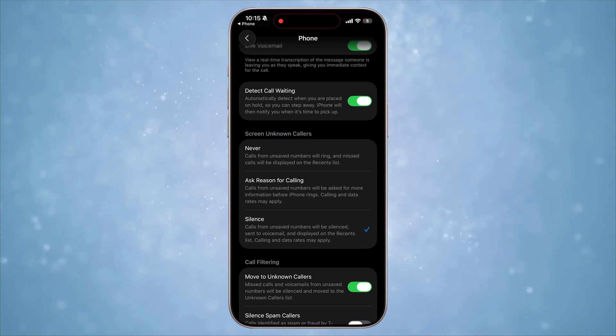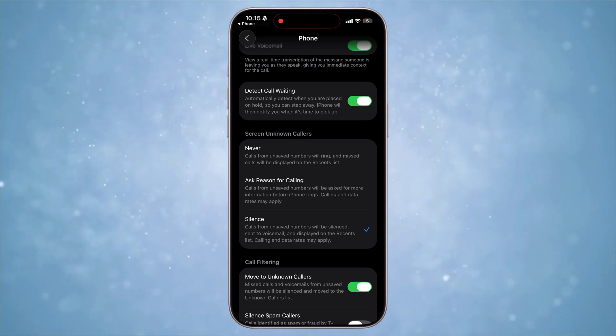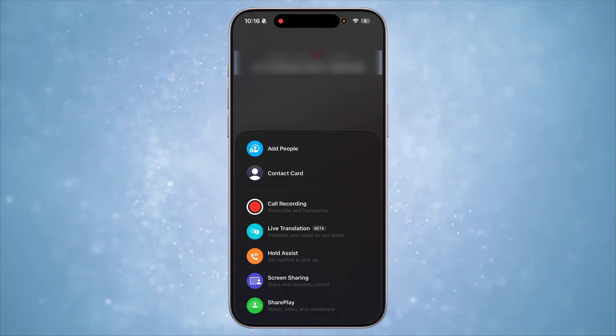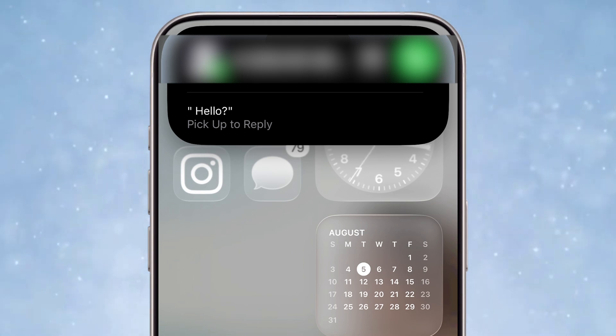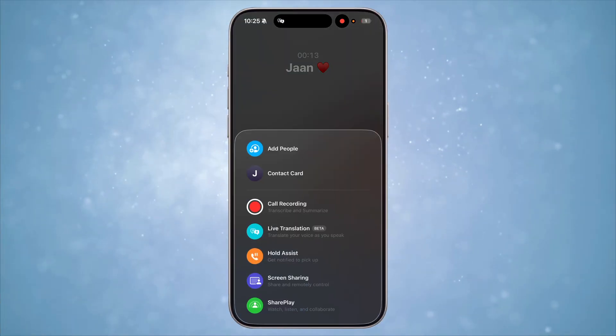Inspired from Android, the iOS Phone app can now also screen calls before it rings from unknown callers — you can tweak this in Settings if you don't like it. Another inspired feature in iOS 26 is Call Assist: for calls where you need to wait on hold, your iPhone can wait while you're away and will ring back when someone answers the call.